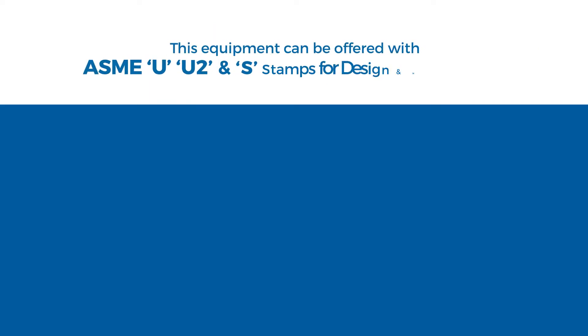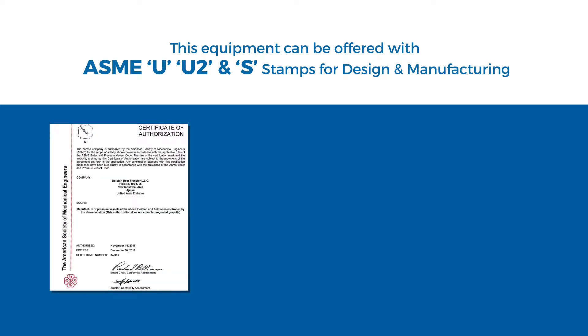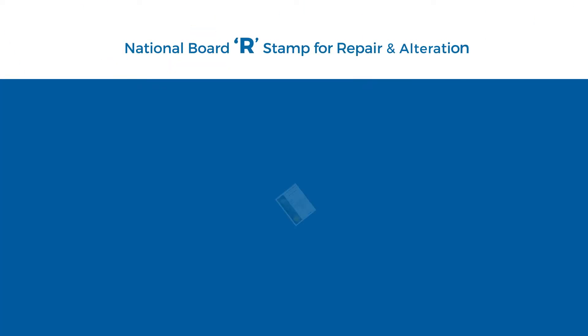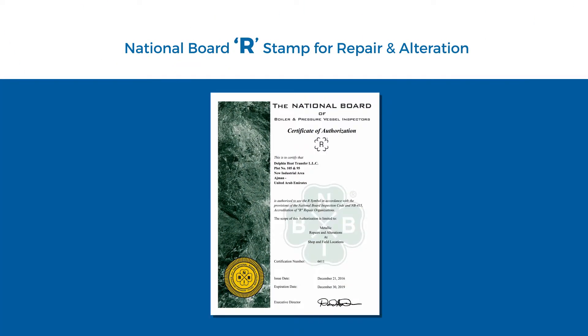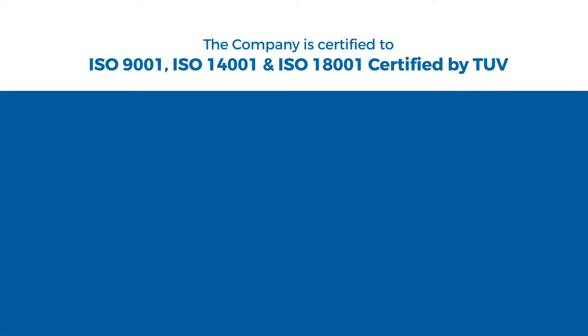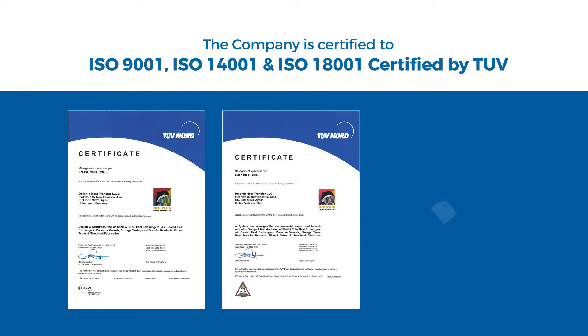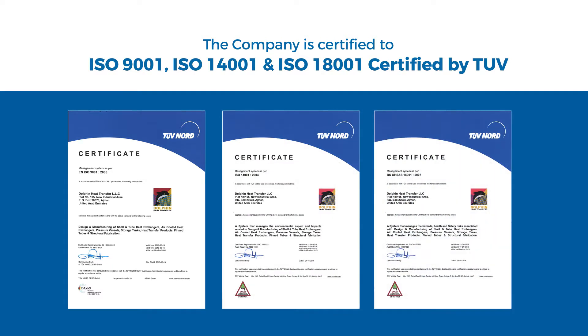This equipment can be offered with ASME U, U2, and S stamps for design and manufacturing, and with National Board R stamp for repair and alteration. The company is certified to ISO 9001, ISO 14001, and OSHA 18001, certified by TUV.